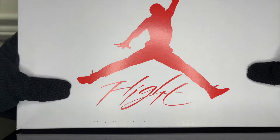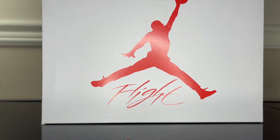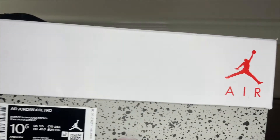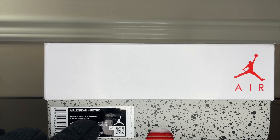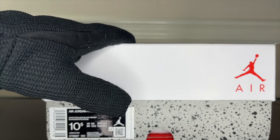First look at the box, I'm seeing the new 2021 flight with the Jumpman logo. Air Jordan 4 Retro — White, Tech Gray, Black, Fire Red — size 10 and a half. You know my size now, you can send me whatever you want.